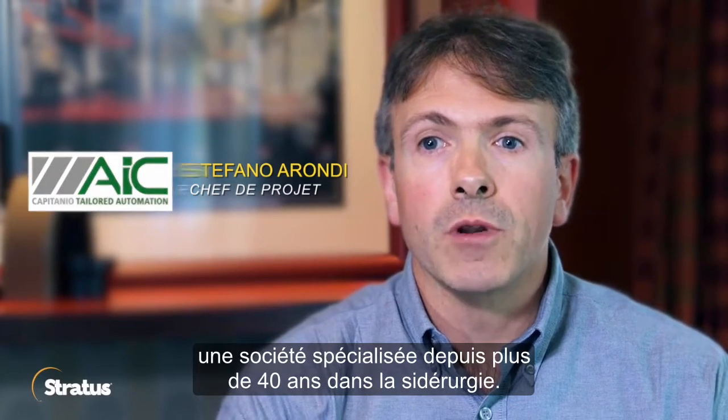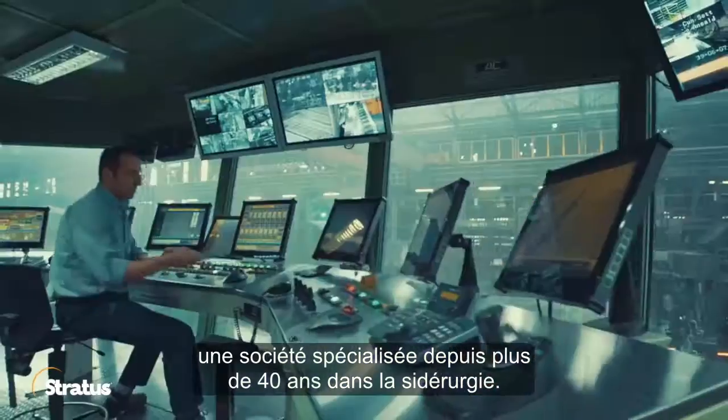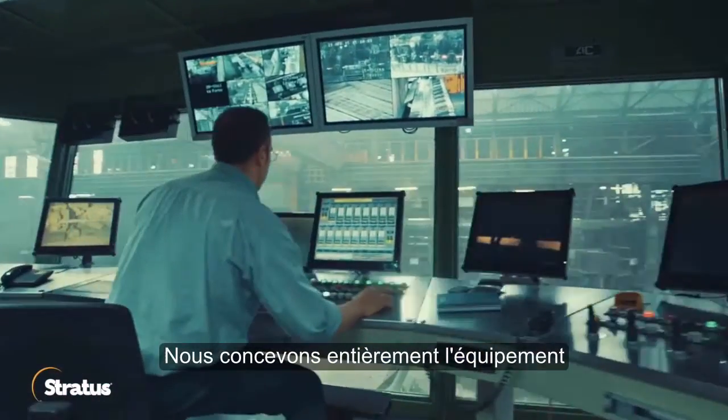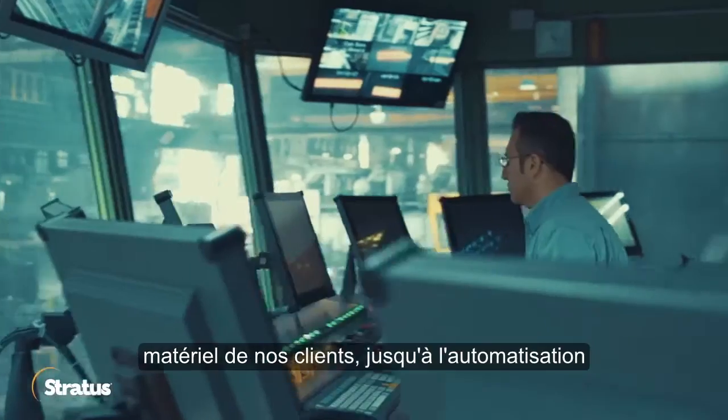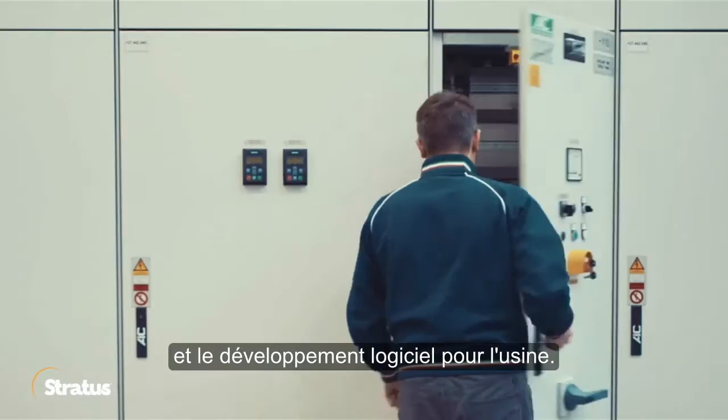I'm Stefano Rondi, project manager in Automazione Industriale Capitanio, a company specialised for more than 40 years in the steel market. For our customers we do a complete design for the hardware equipment up to the automation and software development for the plant.